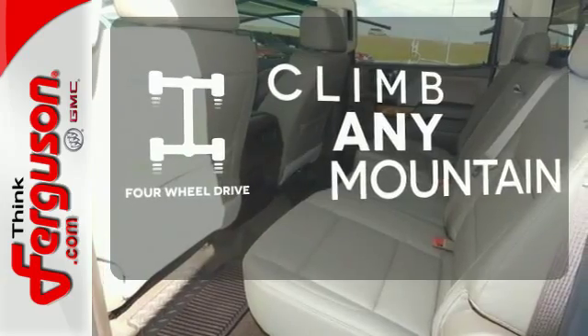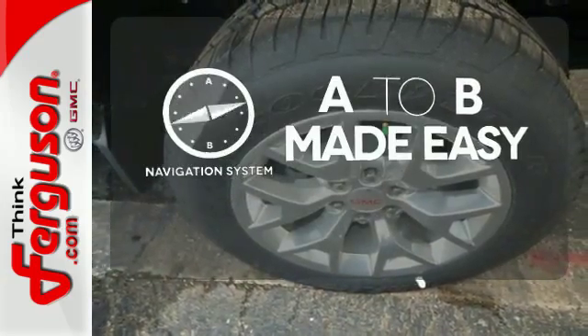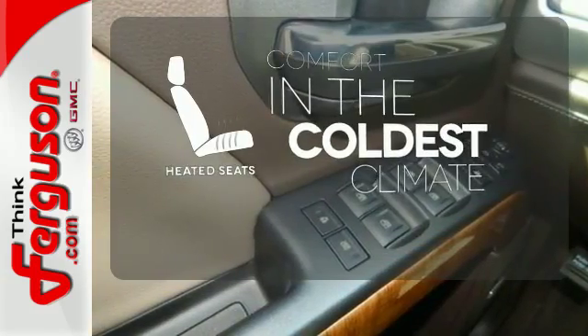Climb any mountain — this vehicle has four-wheel drive. Never feel lost again with the navigation system. The heated seats keep you comfortable, no matter how cold it is.